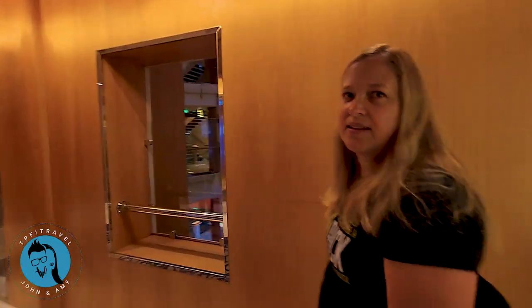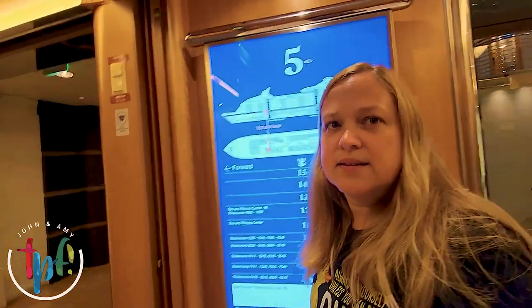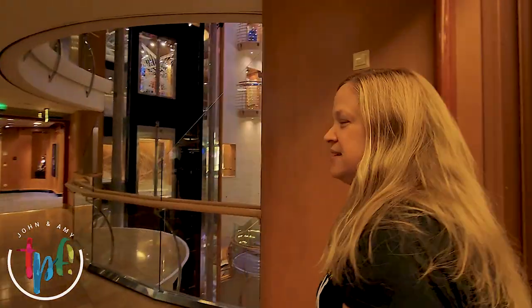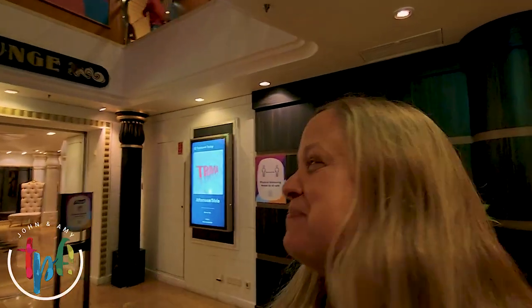The promenade is so cool and it's really what sets this ship apart. For example, we were just on the Norwegian Breakaway, where their center area is a little more business-like. But here it's more festive, fun, with shopping and eating. On this end we have the Star Lounge — this is where our muster station is — but it also hosts fun games and entertainment.